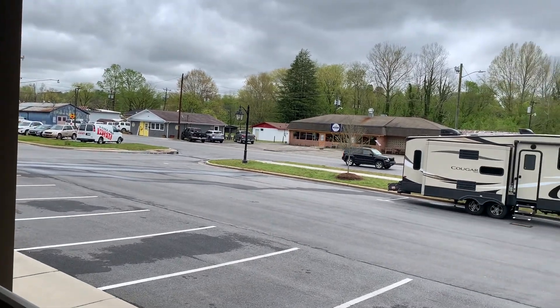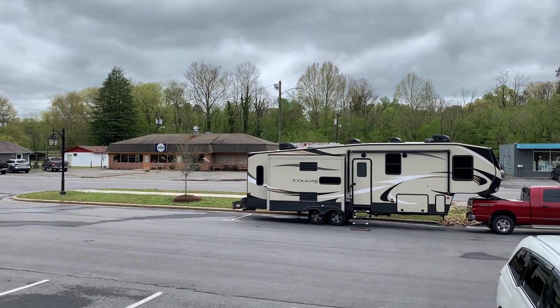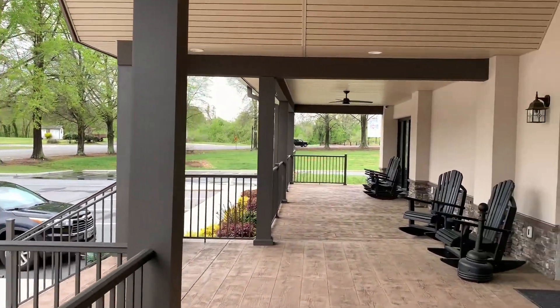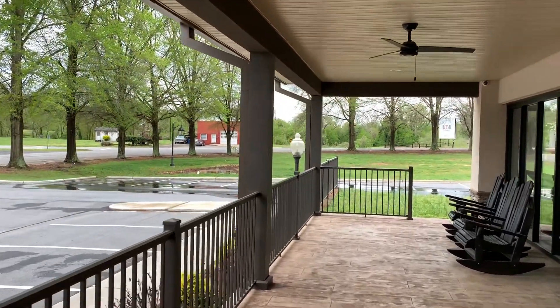You have Stone Mountain State Park that's not far from here. You have the Yakin River - in fact the Yakin River is right behind that restaurant over there. And I believe there's a little walking trail over on this side. If I walk you over here, I think I saw a bridge - a little foot bridge.